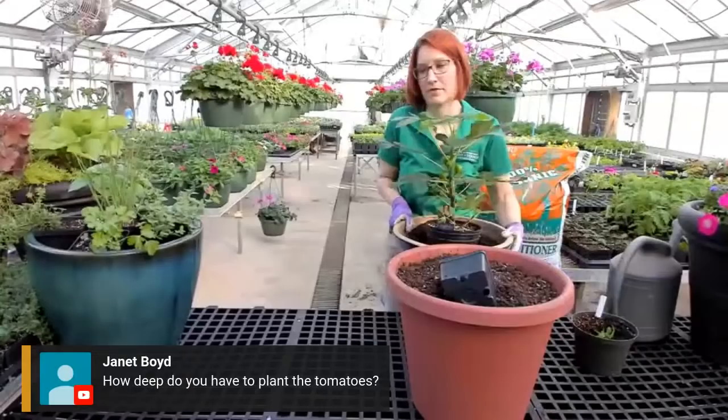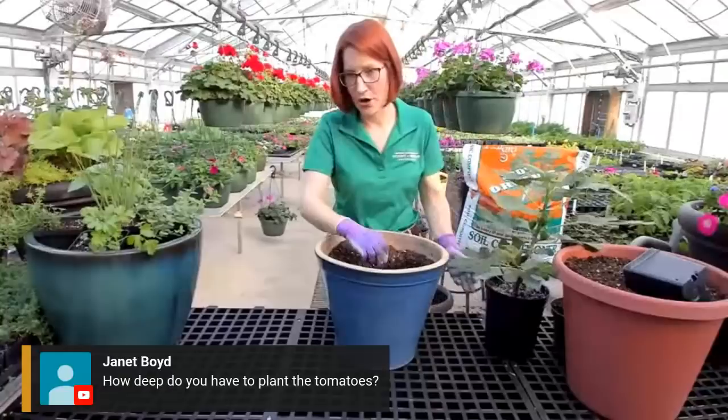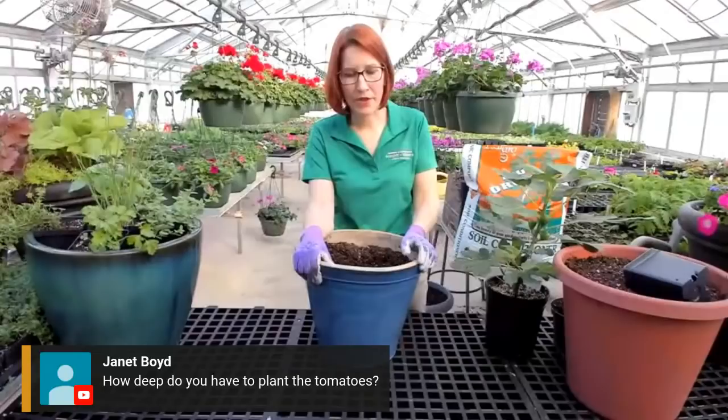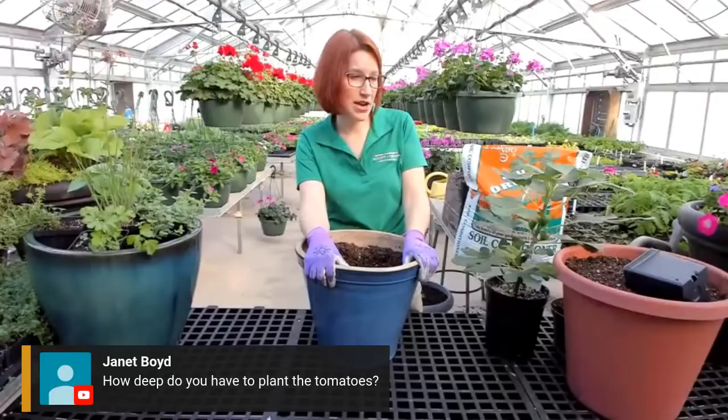Janet would like to know: how deep does the pot need to be for tomatoes? Well, it's going to depend on what tomato variety you're trying to grow. There are several varieties suited for container growing. This pot is at least 12 to 18 inches. I'd say probably more like 20 to 24 inches is ideal.